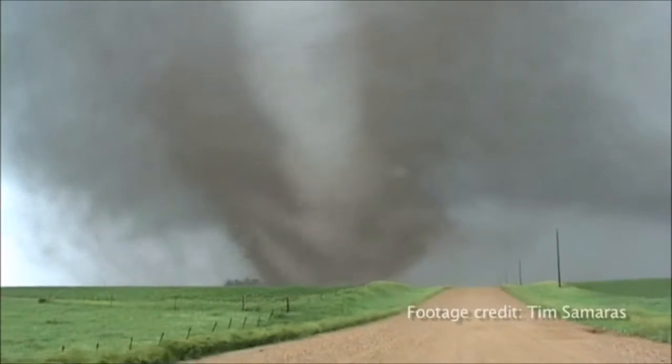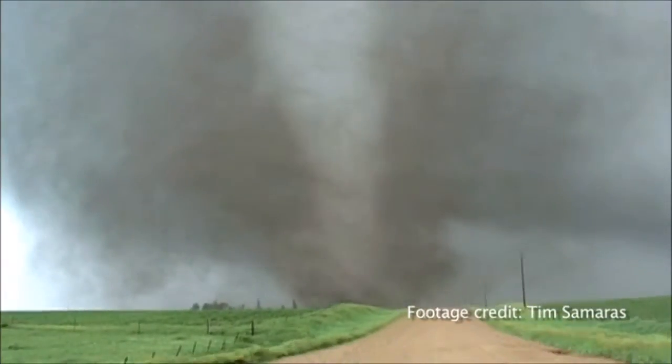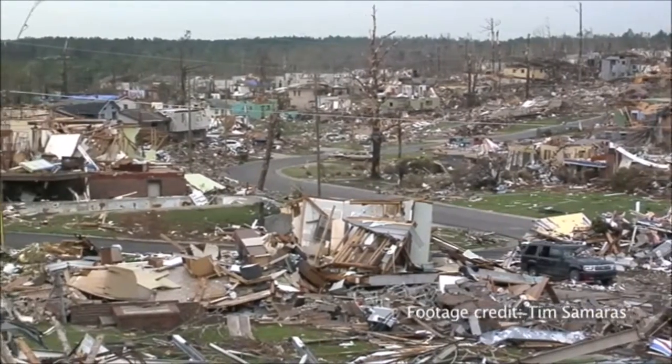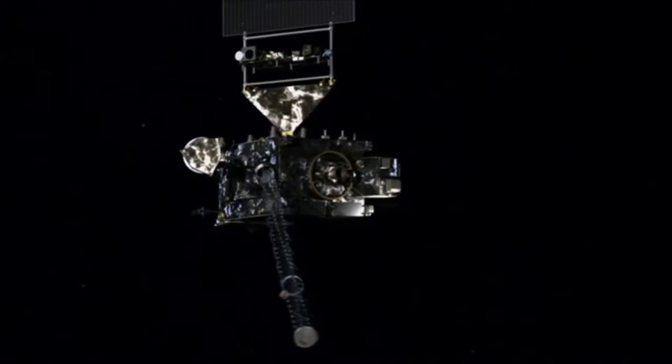If we knew more about tornado genesis and structure and were able to stretch that warning out to 20 or 25 minutes — right now the average time is about 15 minutes — that gives people more time to seek shelter. Without the GOES satellites, we would be back in the dark ages of the mid to early '60s. These GOES satellites are responsible, in my opinion, for saving many, many thousands of lives.